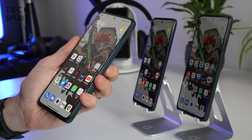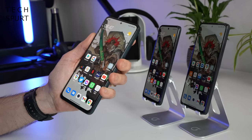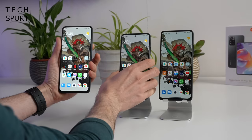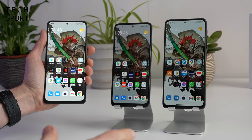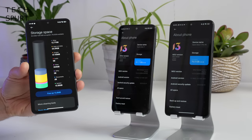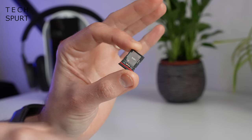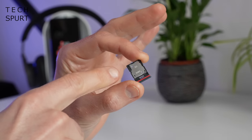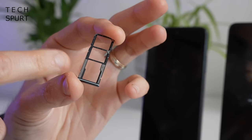All three Redmi Note 11 series smartphones have an edge-mounted fingerprint sensor built into the power button, which works a charm — very responsive and fast. Face unlock support is also available, though it seems to work even with a face mask on, so probably not the most secure option. Storage comes in 64 or 128GB variants on all three, with a fair chunk taken up by pre-installed apps. All three support microSD cards, though on the Pro and Pro Plus the microSD slot is shared with the second SIM tray — whereas the regular Note 11 has a separate dedicated tray.